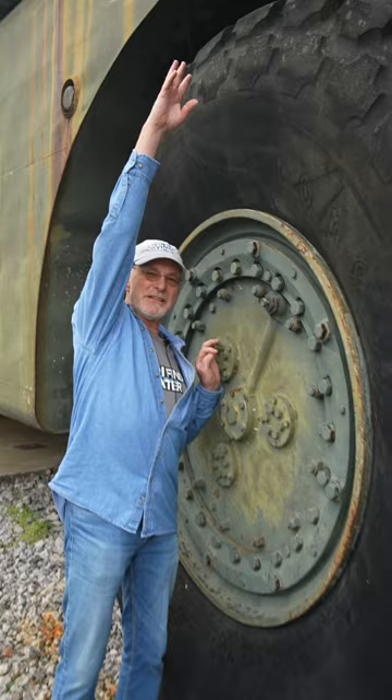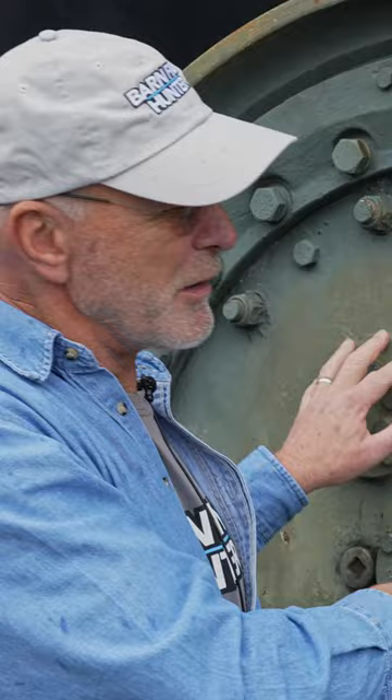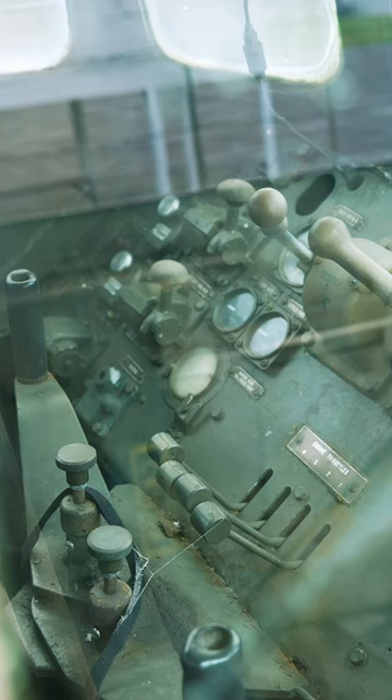Remember when you were a kid — when I heard about a four-wheel drive vehicle, I thought there was a motor at each wheel. Well, this one actually has a motor at each wheel. It's kind of like a self-fulfilling prophecy — I finally found the car that I dreamed about when I was seven.